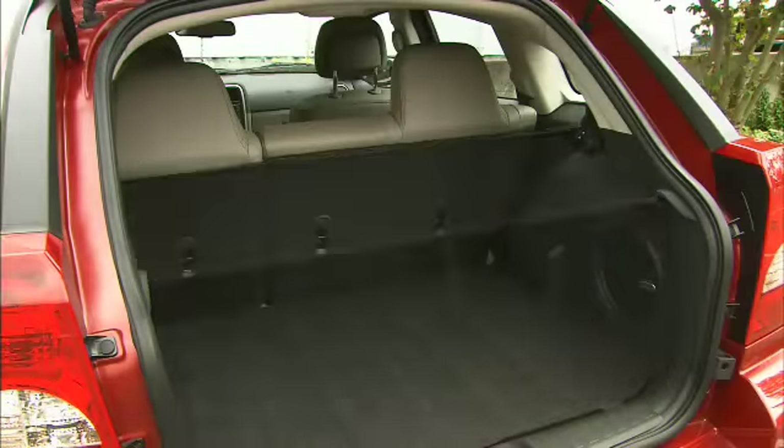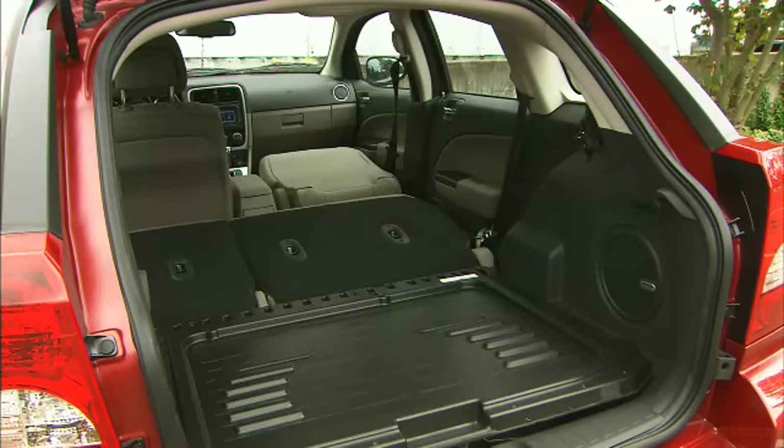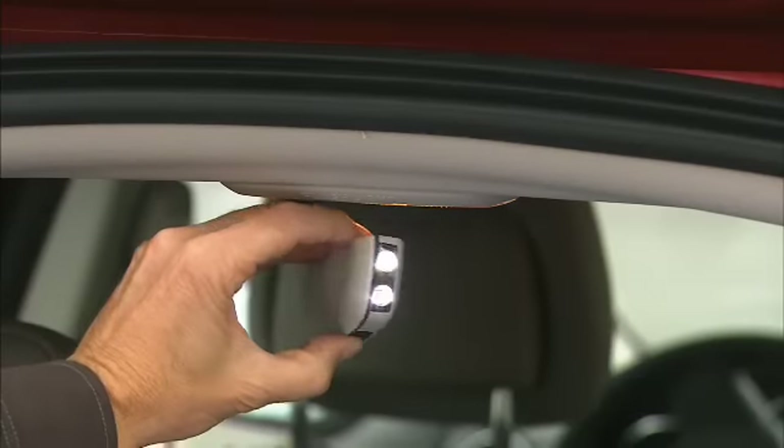Back to the interior — surfers, pay attention. The front seat folds flat and the floor is reversible to keep sand out of the carpet. And there's a rechargeable flashlight — a handy touch.